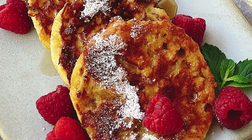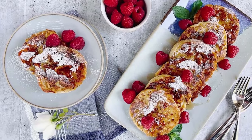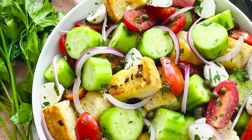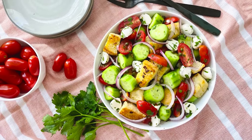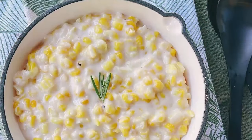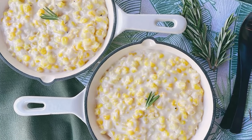Start the day with my fluffy and fabulous English muffin French toast made with lots of dairy aisle favorites. Summer's best panzanella salad is even better with garlic butter croutons. And make the very best cream corn with a variety of cheeses you probably already have in the fridge.